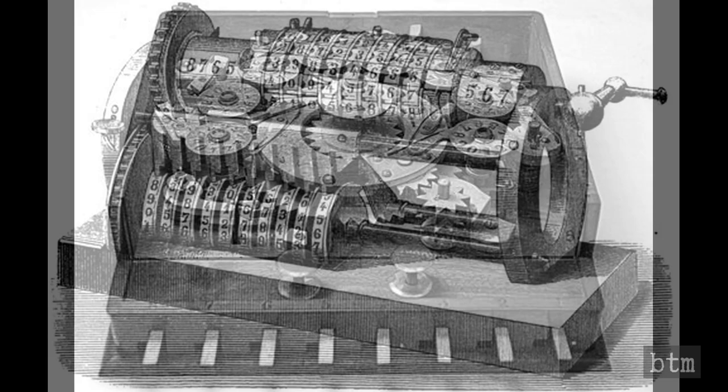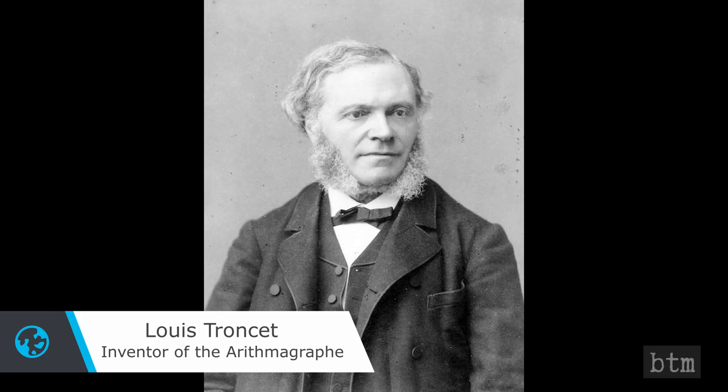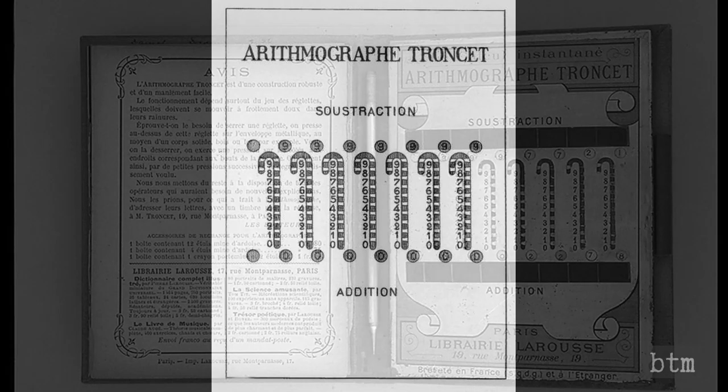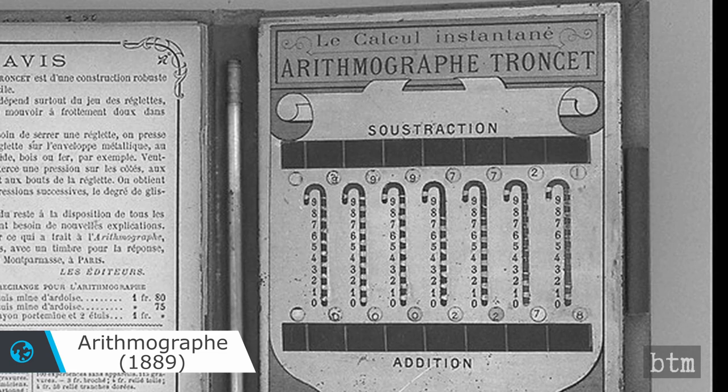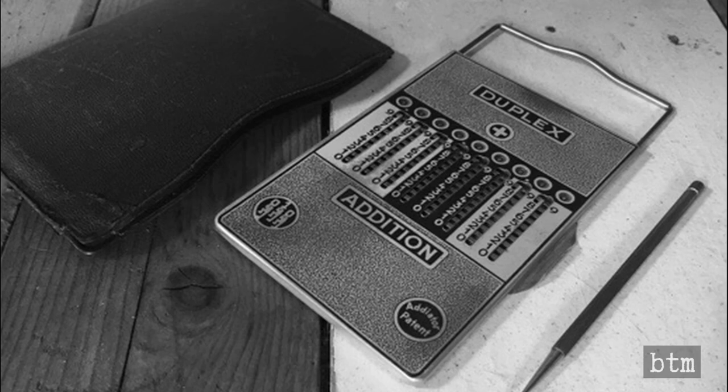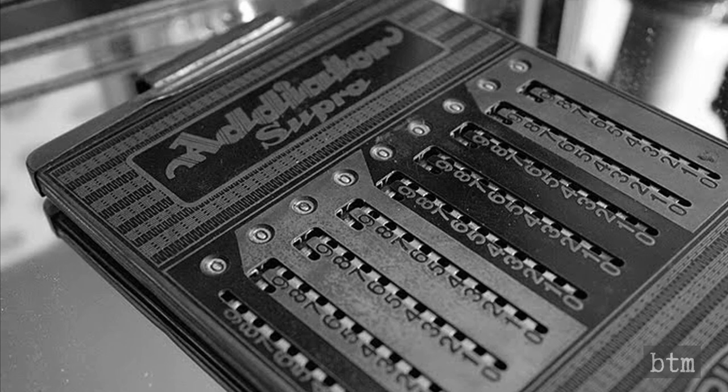Mechanical calculators of all sizes have been sold for centuries, but most were handcrafted and expensive. That all changed in 1889 when Frenchman Louis Troncet patented an inexpensive design for a handheld mechanical calculator. The calculator entered manufacturing in the 1890s, and once Troncet's patents expired in the years following, other manufacturers made their own versions. The Adiator of 1920, by Berlin-based Adiator Gesellschaft, became the most ubiquitous variant, and all types have been produced in the hundreds of thousands in the 30 years since Troncet finalized his design.